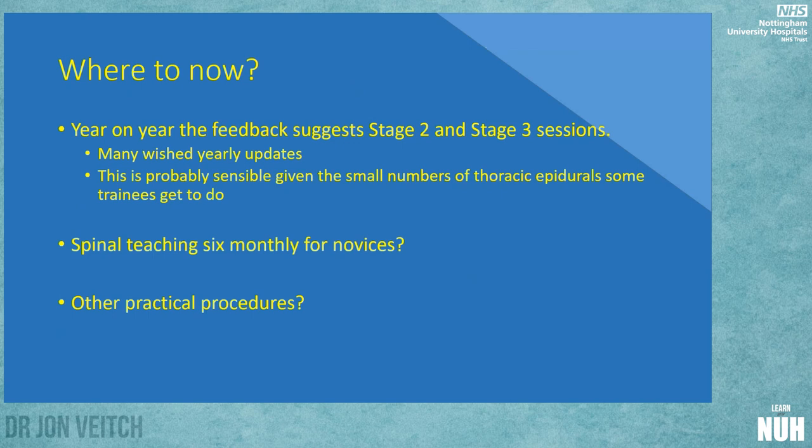Year-on-year feedback has suggested that Stage 2 and Stage 3 trainees should have this opportunity. Many wished for yearly updates, which may be possible depending on numbers. I think as a deanery we should offer something along these lines, given the very small number of thoracic epidurals our trainees report getting. From the spinal teaching point of view, I have ideas to make that more successful, and I don't see any reason why we couldn't run novice teaching on a six-monthly basis when new starters come, giving them a good session of practical spinal anaesthesia teaching.